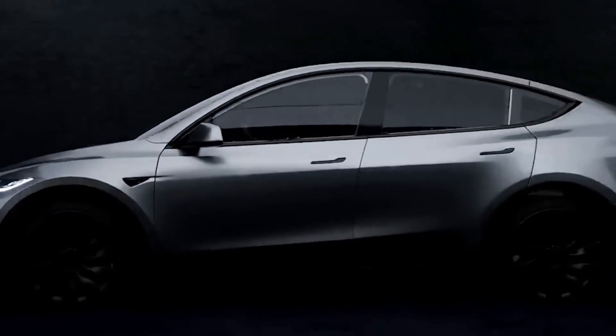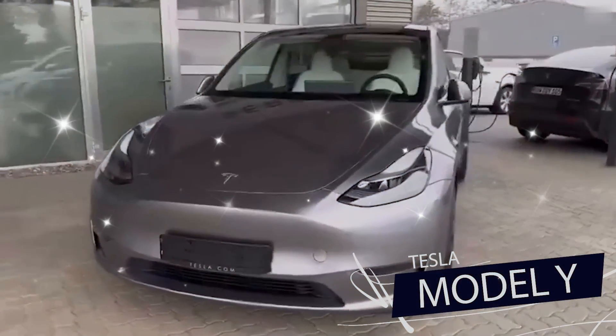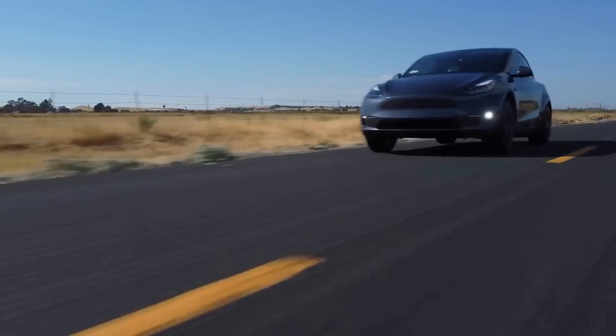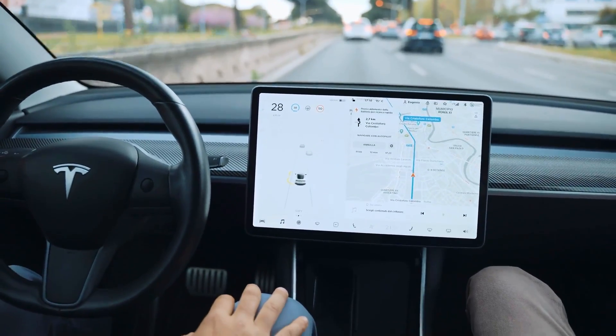If you've got your eye on the electric vehicle scene, you've surely spotted the Tesla Model Y, shining like a superstar in the EV world. It's super popular and for good reason. The Model Y is a total package — amazing range, zippy performance, and cool futuristic tech like its autopilot and that awesome center touchscreen.